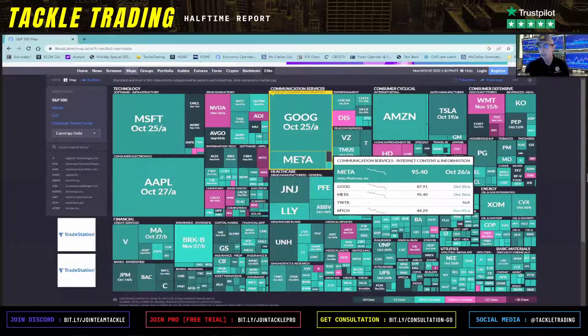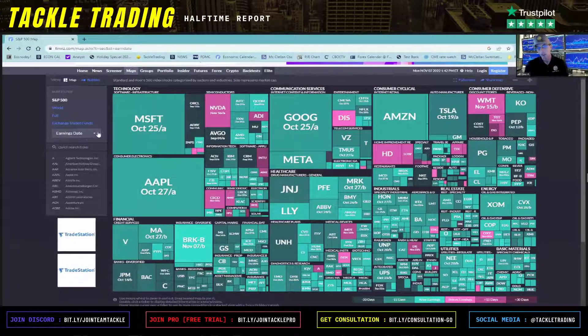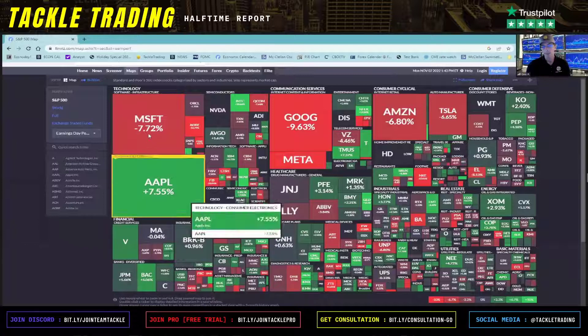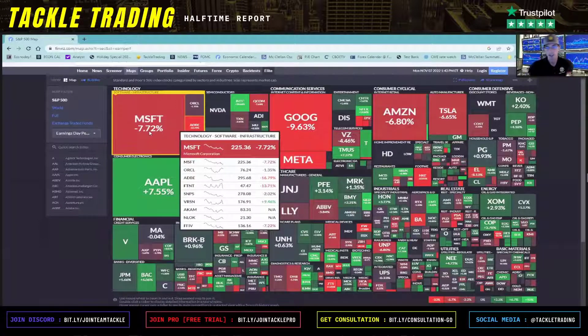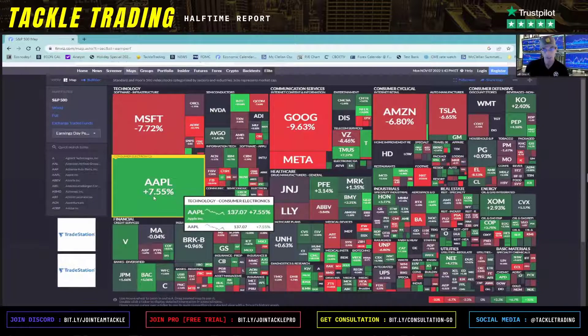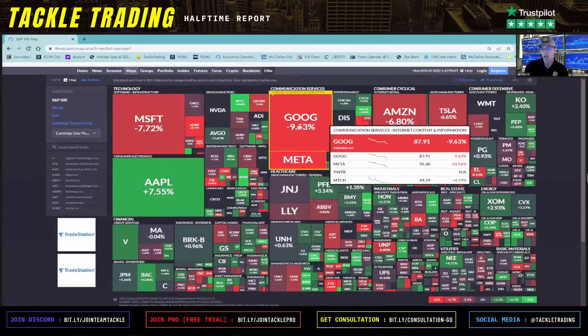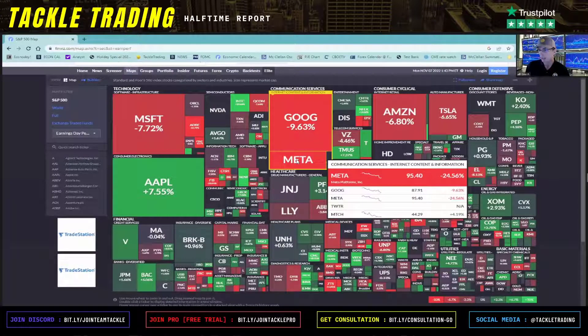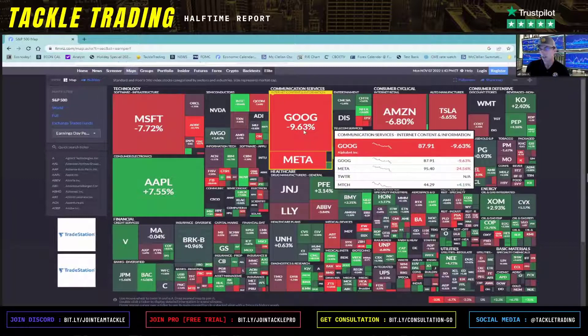You can actually get the date out of the ones that already performed — like Microsoft, Apple, Google, and Meta — to see how they did after their earnings date now that they've passed. Go back to the dropdown and hit 'earnings day performance,' left-click on that, and there you go. That negative 7.7% is how Microsoft acted on the day right after earnings. Apple was up 7%, Google was down 9%, Meta was down 24%.